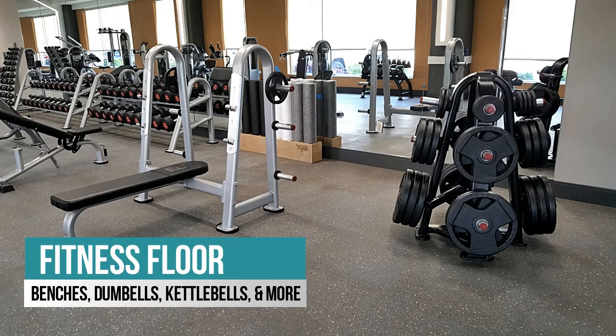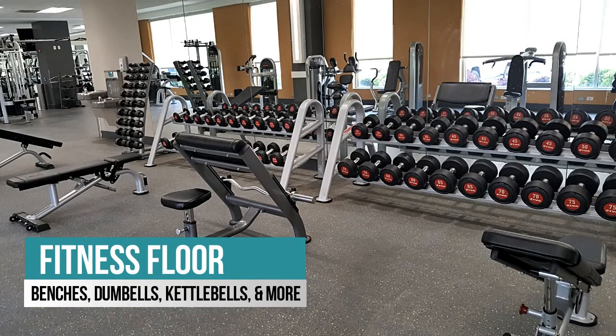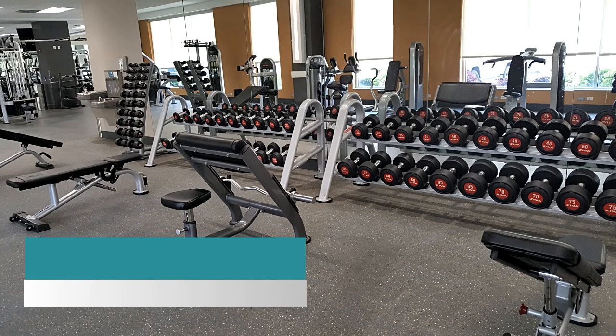In addition, our fitness floor at Employee Fitness includes benches, dumbbells, barbells, kettlebells, and so much more.